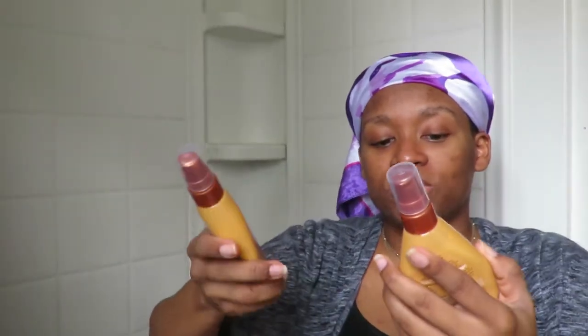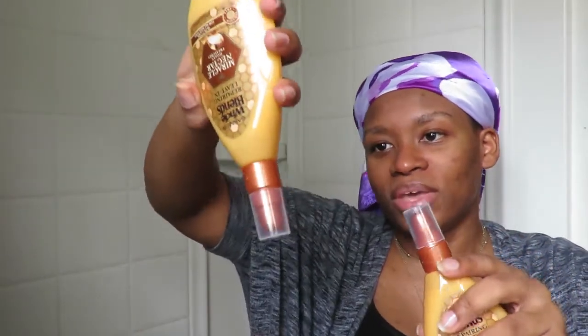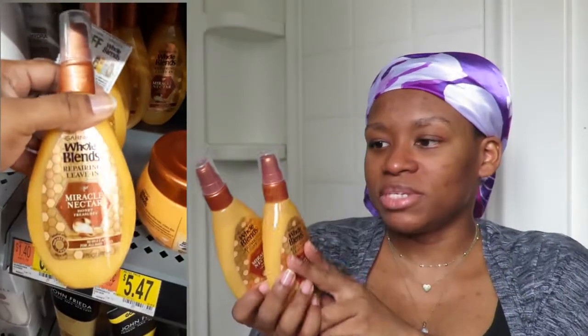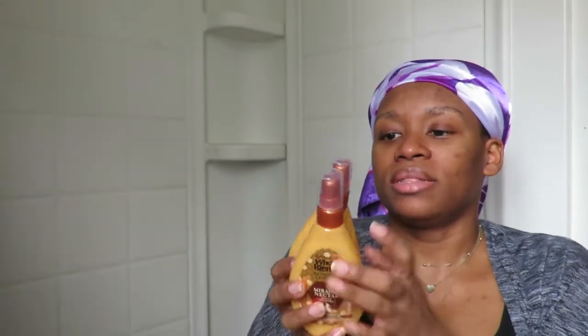The next product was the Garnier Whole Blend Repair Leave-In — it's a Miracle Nectar Honey Treasure. This sounded so good for your hair and it looks so thick, which I thought would be great especially when my hair dries out. My hair loves thick products. I had a coupon for three dollars off, so even though it's a bit more expensive, I got it for about half off.